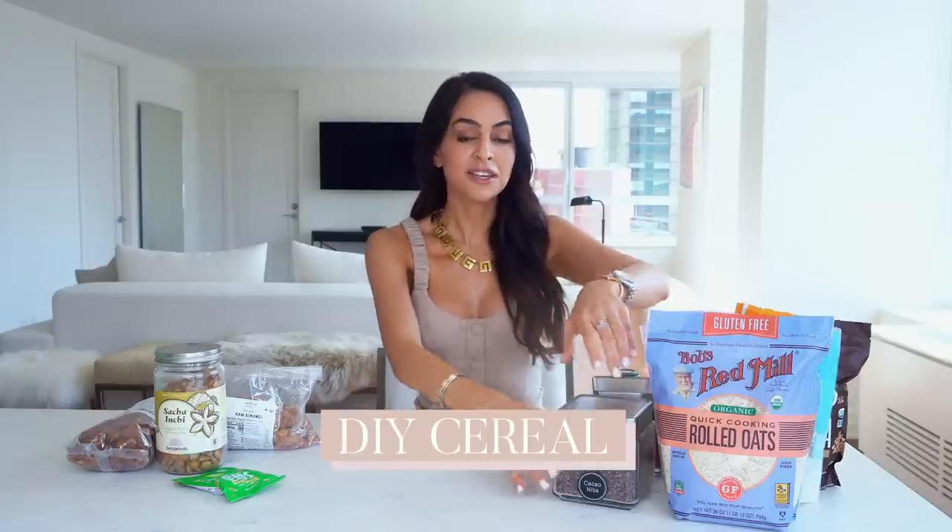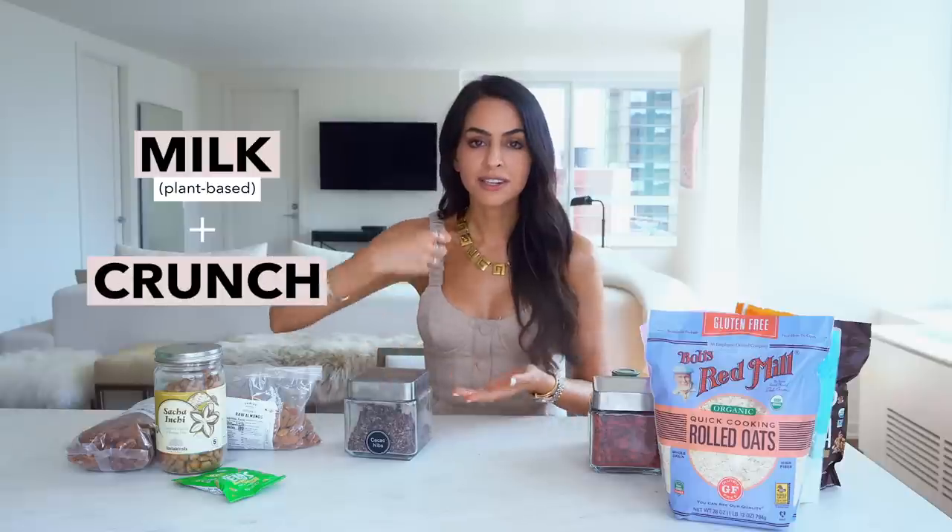Now let's get into the fun part — all the different cereal alternatives. I'm going to share some brands I really like that are super clean and not heavily processed, and show you how to make a DIY cereal, which is so easy. I've shared this a lot on Instagram and seen so many people love it. What makes cereal so satisfying is the milk — I like almond milk or any plant milk — and then that crunch factor. It's just fun to eat.